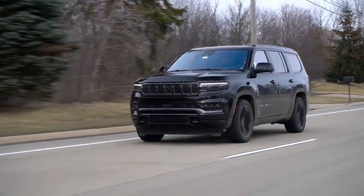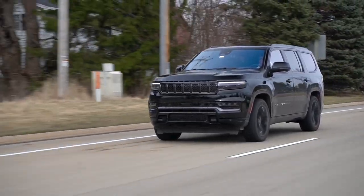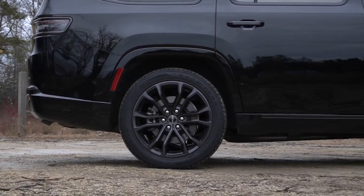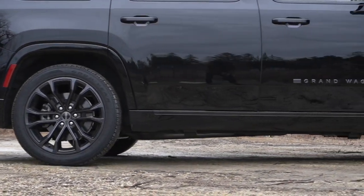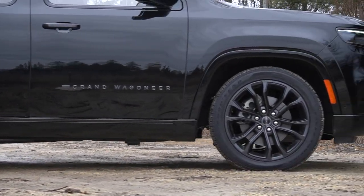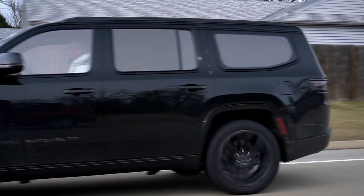We're going to start where we usually do, talking about what's going on underneath the skin that makes up the experience you get on the road. From the ground up, you get a body-on-frame architecture, much like its rivals, the Escalade and the Navigator. This frame is actually borrowed from the Ram 1500, so it's strong and capable. An example of that is its ability to tow 9,850 pounds, which is actually 2,000 pounds more than the Escalade.